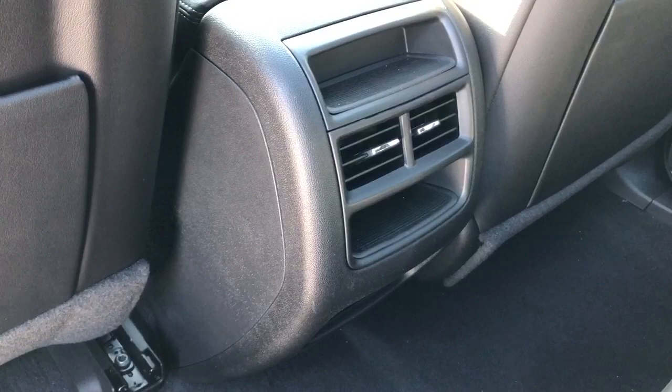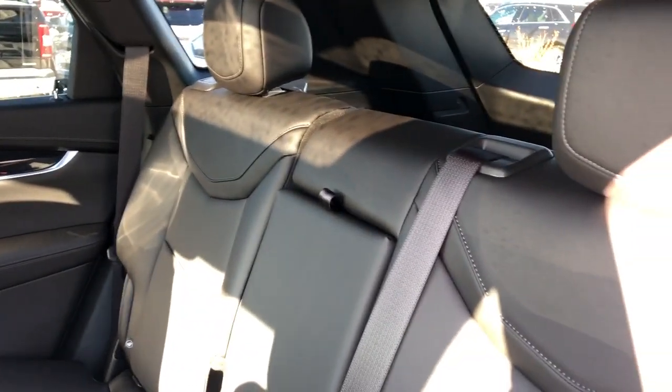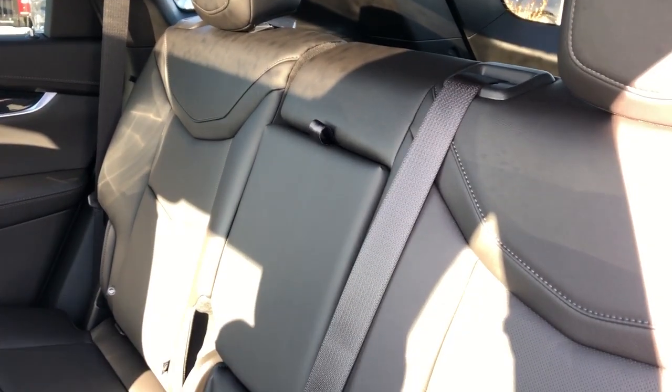Back of the front seats we have magazine holders, and back in the center console area we have our vents and charging outlets. The rear seats are a 60/40 with fold-down center armrest featuring two cup holders inside.